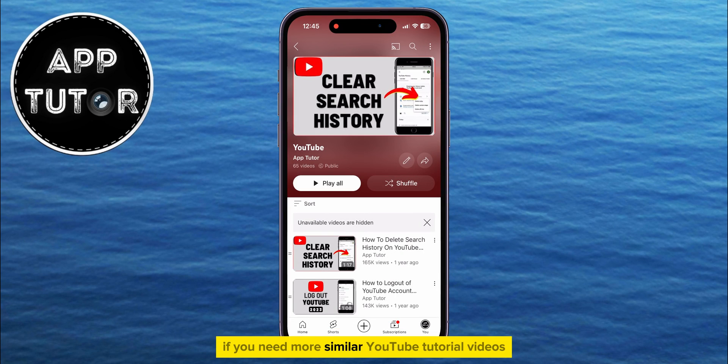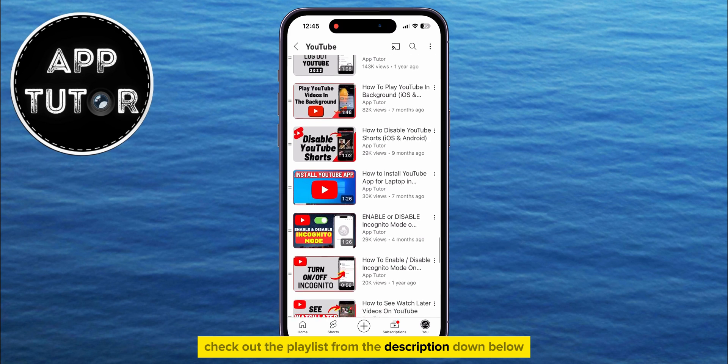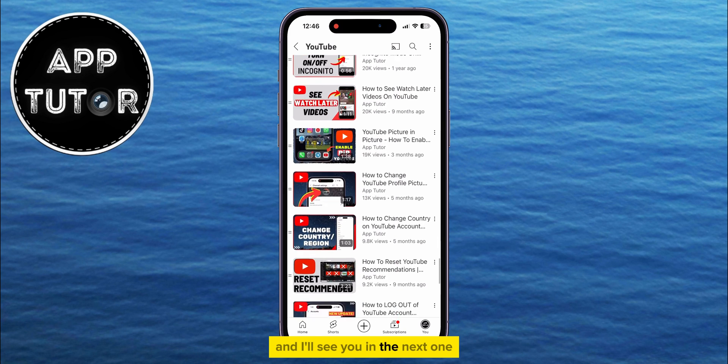If you need more similar YouTube tutorial videos, then check out the playlist from the description down below, and I'll see you in the next one.